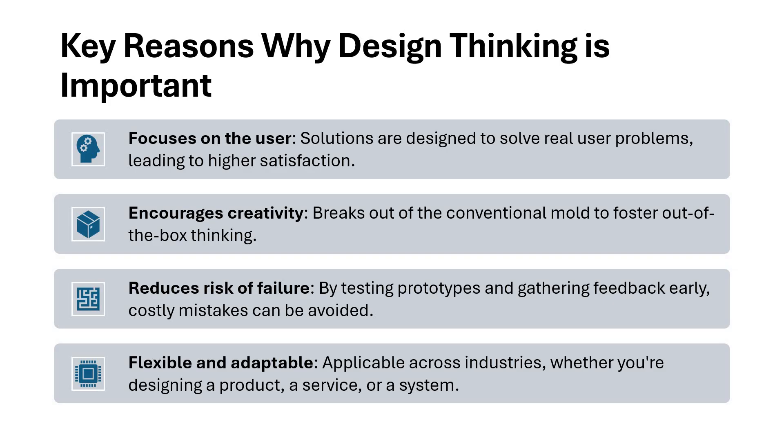Second, design thinking always encourages creativity. Against the conventional methods and the conventional thought process, we can go ahead and get out-of-box thinking, and we can get creativity embedded there. More the creativity, better the results would be.